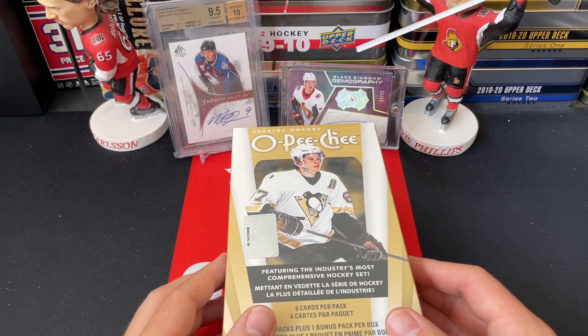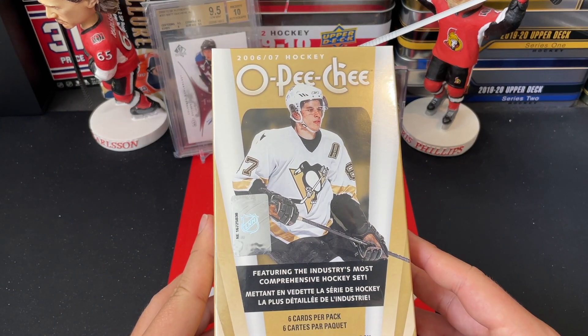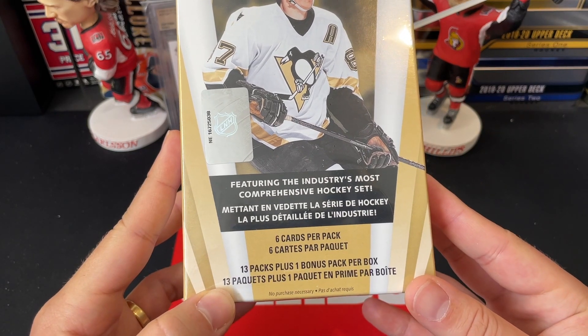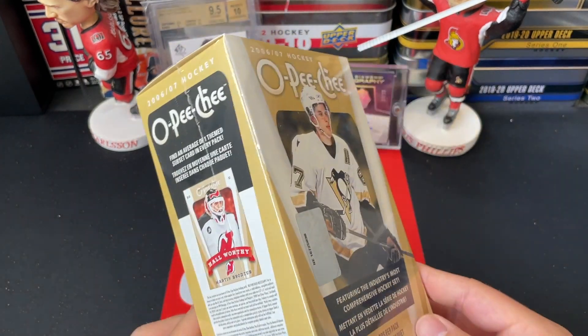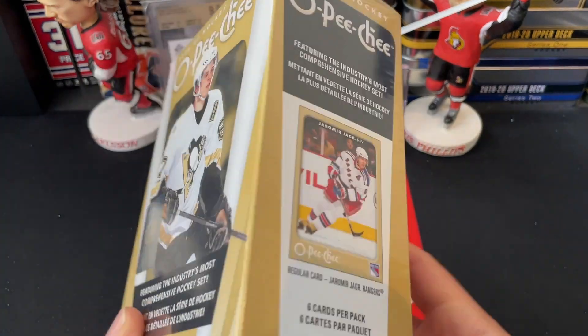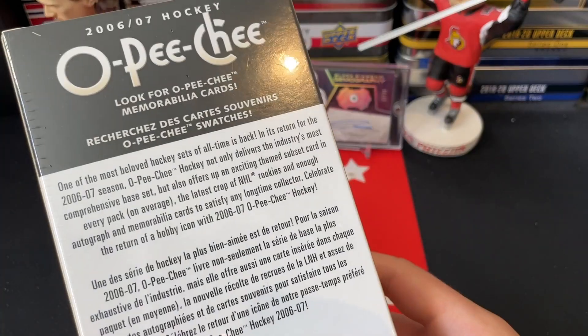Hey everyone, welcome back to TSG Cards and welcome to a 2006-07 O-Pee-Chee hockey blaster box break. We've got 13 packs in here plus a bonus pack, so 14. We'll double check because this is from 06-07, so we're hunting for an Evgeni Malkin rookie card — that's his rookie year in here. O-Pee-Chee is always a fun set.